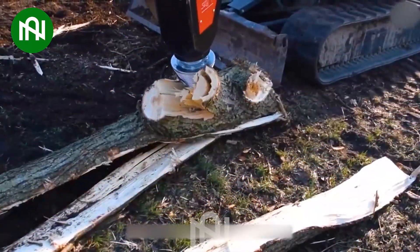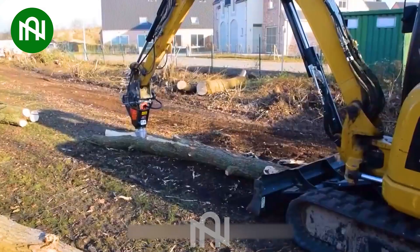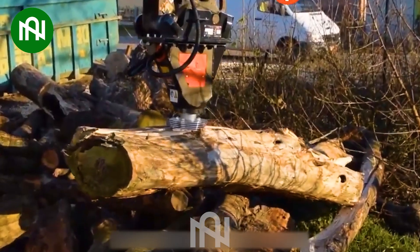A log splitter is a machine designed to split logs or wood. It significantly reduces the effort and time required for wood splitting compared to traditional manual methods, like using an axe or more.